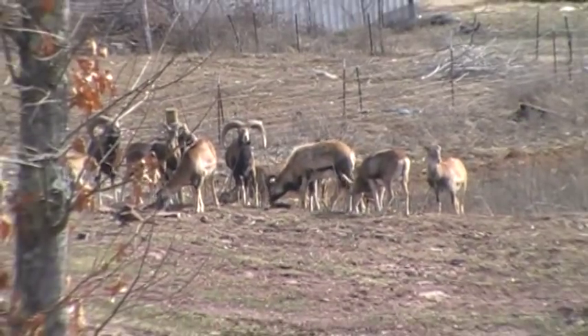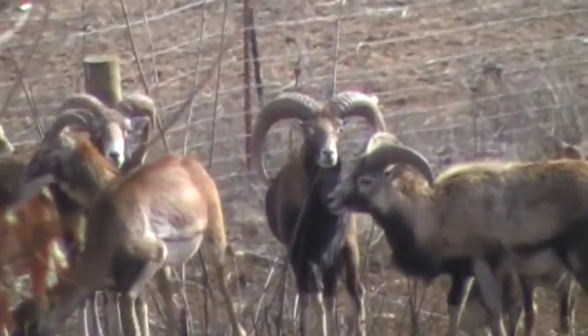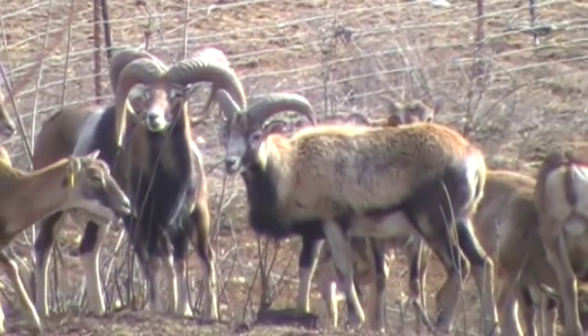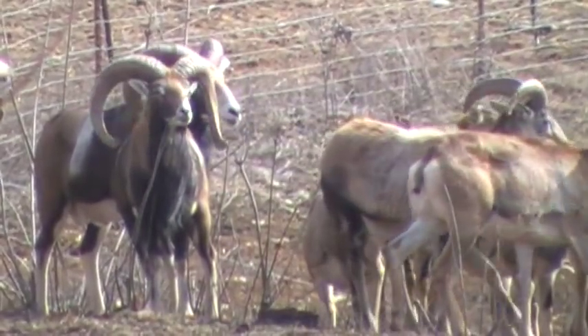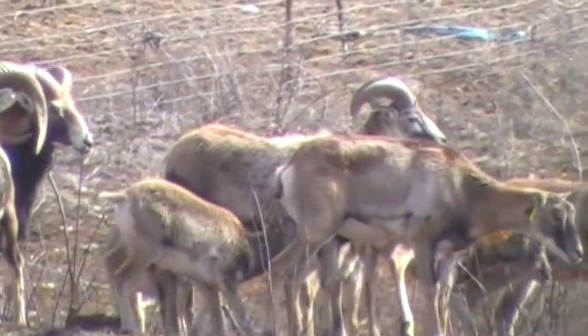Take a look at this ram right here. He's a two-year-old ram. Now the yellow ram right there, he's what you call a Corsican. He's half Mouflon bred to a domestic sheep and that's something like what you end up with — this little yellow sheep right there.